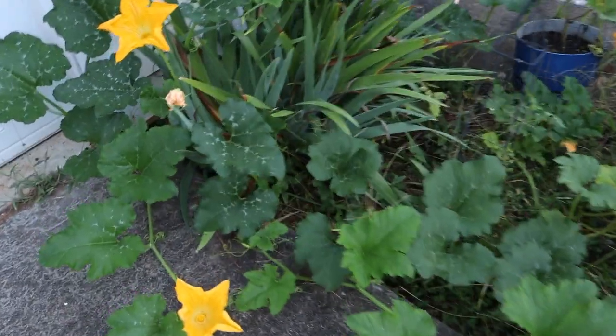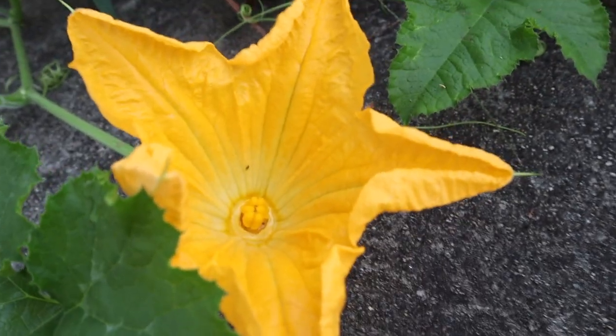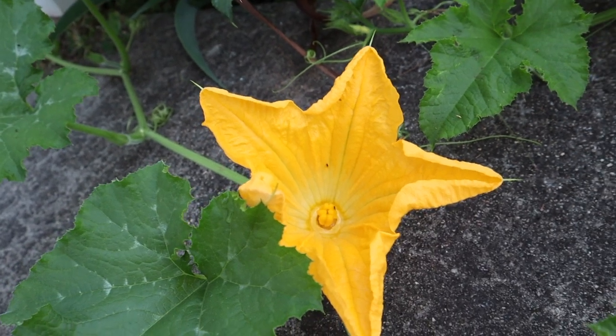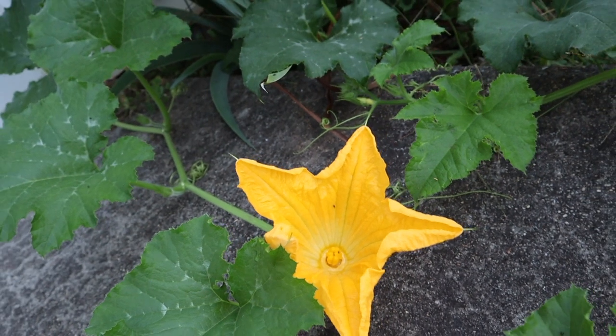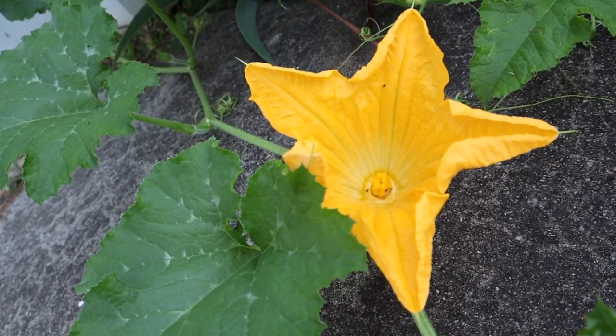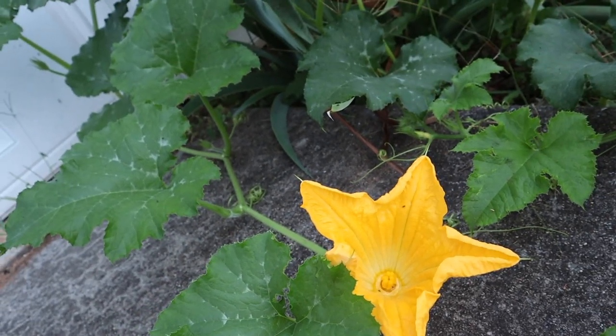Oh my gosh. Look at what we have here. That's right — that is a female flower. An actual female flower. We've got a couple that could have come to full term but didn't. But this one is looking fantastic. So we've definitely got to fertilize this one.